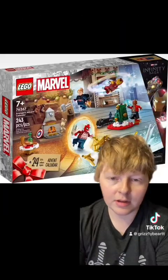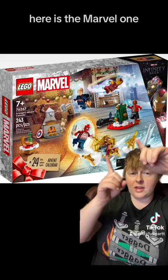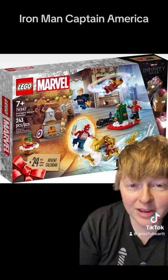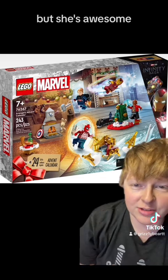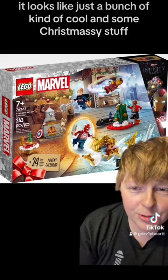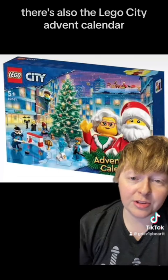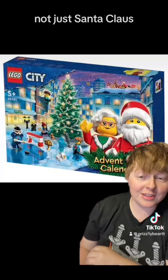A couple more of their advent calendars were shown. Here is the Marvel one. You got Spider-Man with a jacket, Iron Man, Captain America. I don't remember her name, but she's awesome. And it looks like just a bunch of kind of cool and some Christmassy stuff. There is also the Lego City advent calendar, where you are getting Santa Claus and Mrs. Claus.